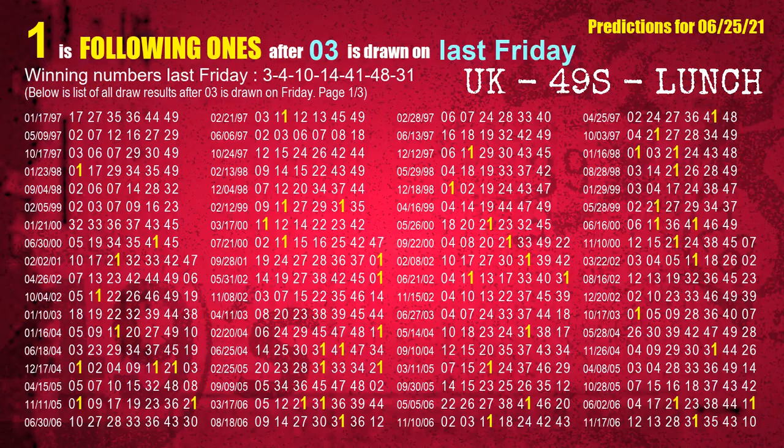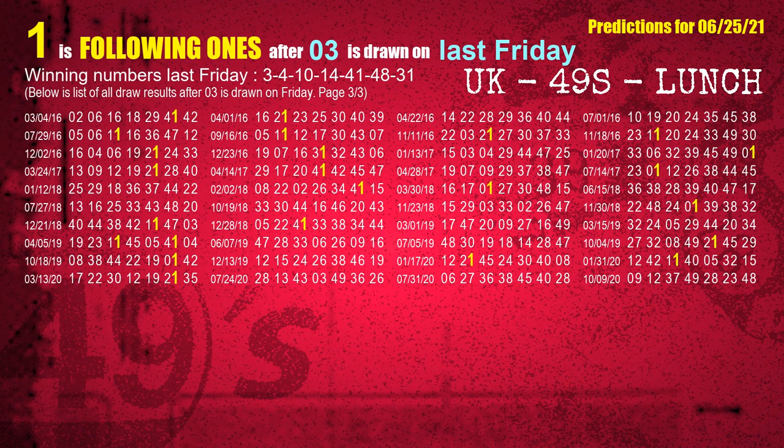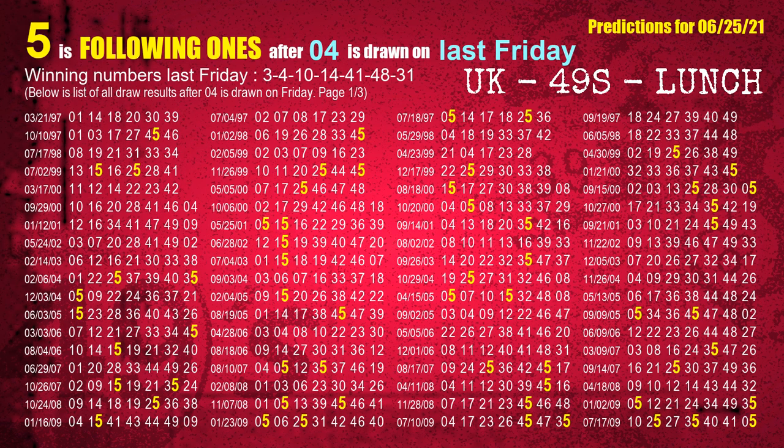After calculating following ones with today's result, we will find out following ones through the result of the same day last week. The first winning number last Friday is 03. We list all draw results which are one week after a Friday draw with 03 as a winning number — the most frequently following units digit is 1. We also highlight the units digit 1 in yellow for you. The second winning number last Friday is 04. The most frequently following units digit is 5 when 04 is the winning number on last Friday.